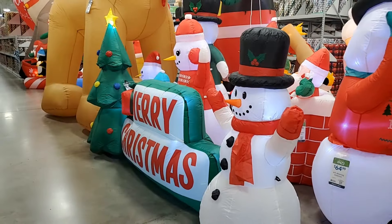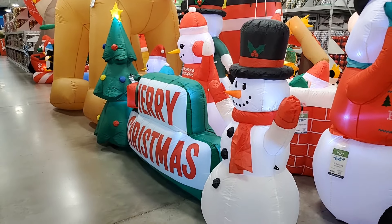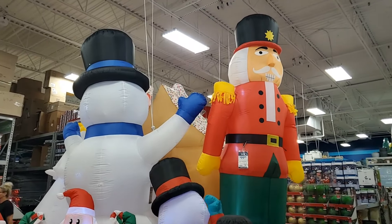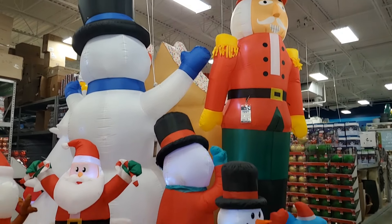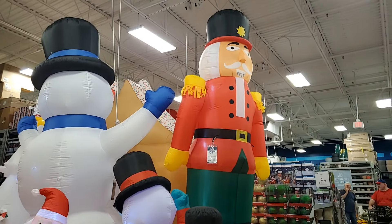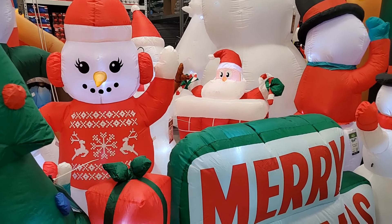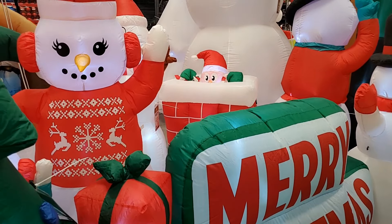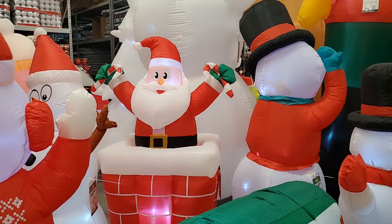This Merry Christmas sign is like a banister between the tree and the snowman — that is $79.99, darling. This 12-foot nutcracker is $99.99, he's very tall. Then you have this pop-up Santa — adorable. Hi, Santa! He is $79.99.